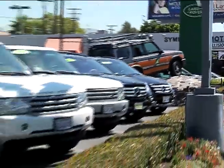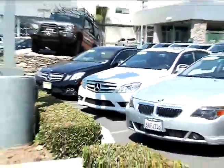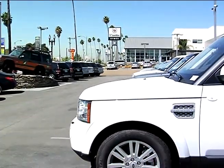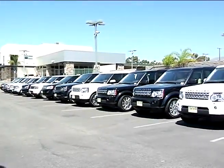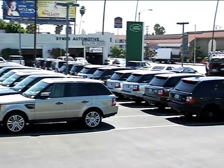This is our luxury pre-owned vehicle lot. In addition to Land Rovers we market Mercedes, BMW and other luxury brands. Other imports and domestics are generally sold to our Cadillac or Toyota store. Our inventory level varies between 15 and 25 vehicles. Today we have 18 on display. Behind the pre-owned inventory will be more of our new vehicle stock.